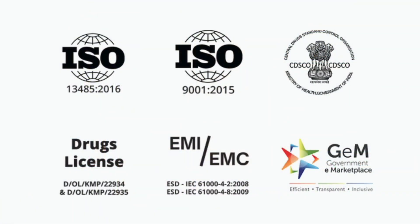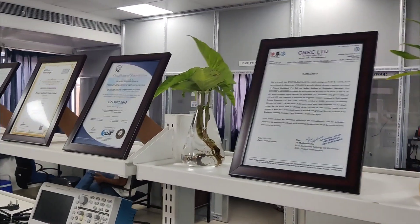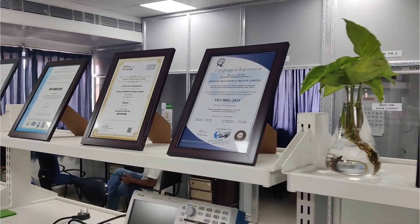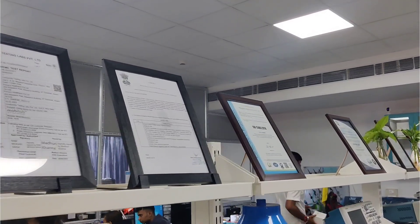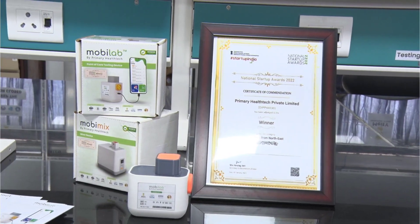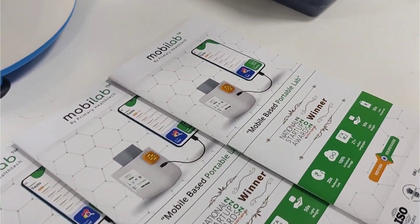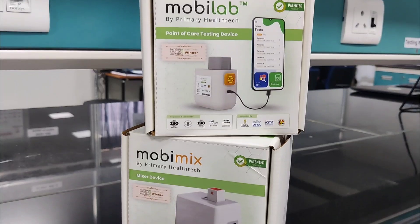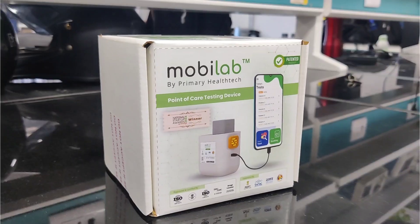With MobiLab, we have the vision to make diagnostics affordable and accessible globally. In terms of certifications, MobiLab has the EMI-EMC certificate for electromagnetic safety, and the CDSCO certificate which is the manufacturing license essential for a medical device — we are the first company from North East to get this. We also have ISO 13485:2016 quality management certificate, ISO 9001:2015, a performance validation certificate from JNRC hospital, and a drug license. We are the first company from North East to receive the National Startup Award from Startup India. MobiLab is a 100% made-in-India product, developed in Assam, for the world.